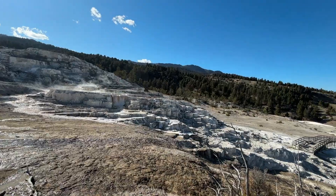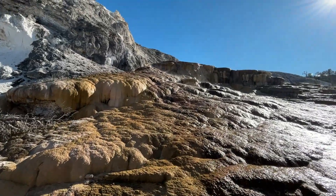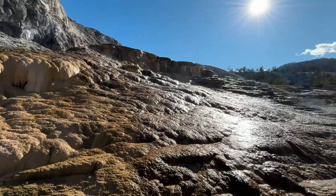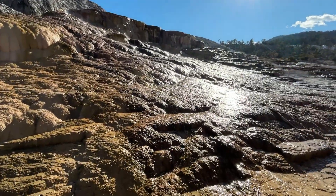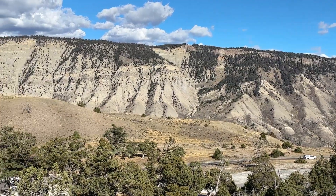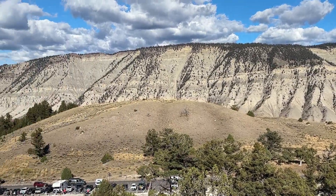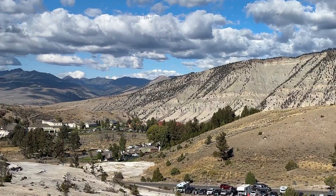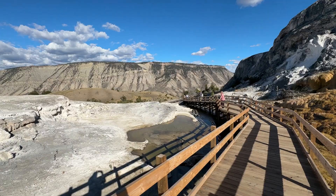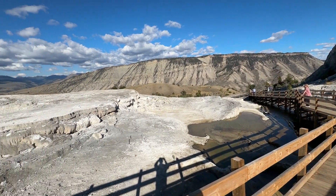They're alive, changing shape every moment, building new layers while old ones fade away. The story begins deep underground: rain and snowmelt percolate through the soil, picking up carbon dioxide and turning slightly acidic. This acidic water dissolves the limestone beneath Yellowstone's northern hills, creating a cocktail of calcium and carbon. As the water descends, it encounters the heat of the magma system that fuels Yellowstone's geysers and hot springs.